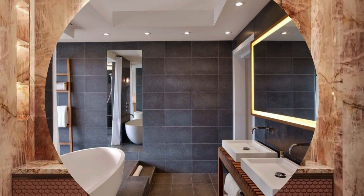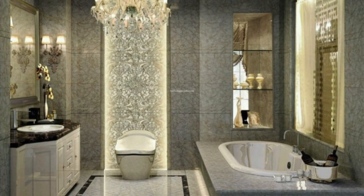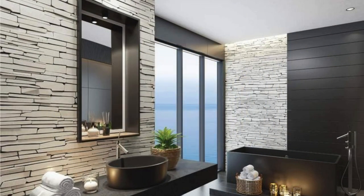Experiment with innovative tile patterns, textures, and materials to infuse character into the space, whether it's a mosaic accent wall, hexagonal floor tiles, or subway tile for a timeless appeal. Upgrade fixtures such as faucets, showerheads, and cabinet hardware for a cohesive and polished look that ties the entire design together.